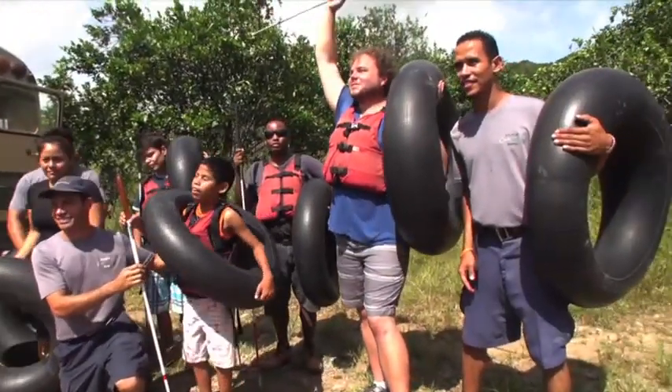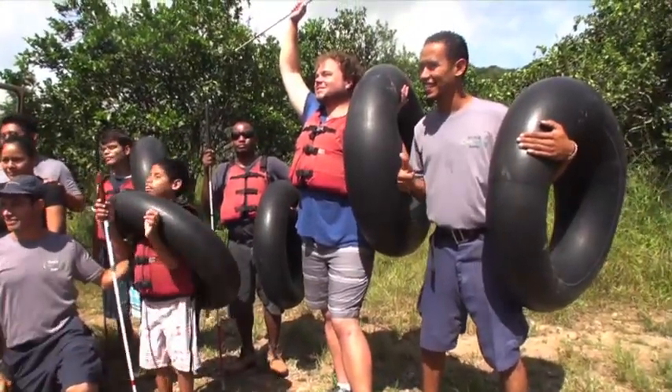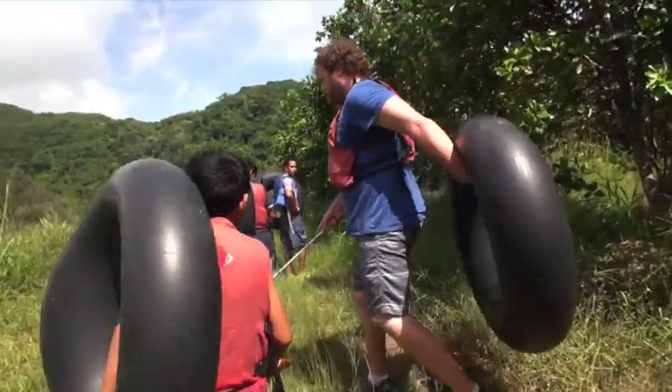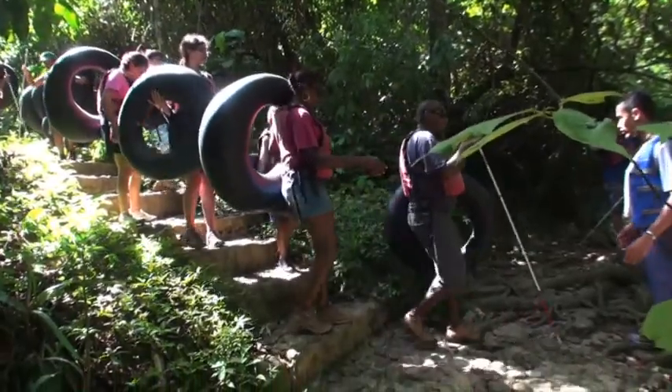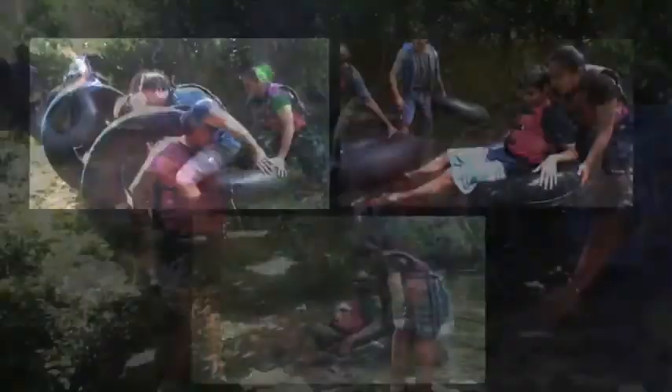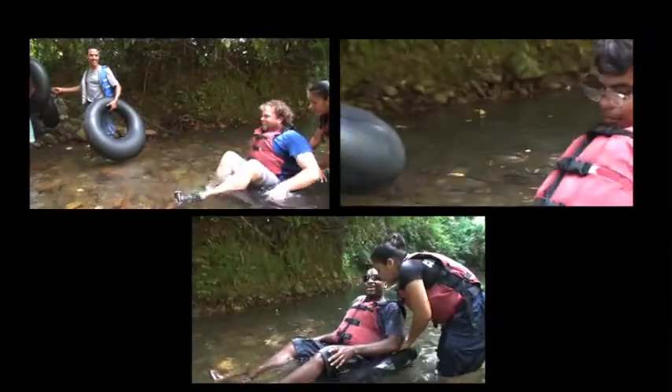Brian is great — very patient. He doesn't give the answer right away, and if they don't get what they're doing wrong, he lets them figure out how to solve their own problems. Getting outside and using echolocation is where it becomes most powerful. Getting into the tubes, they start their journey into the underworld.